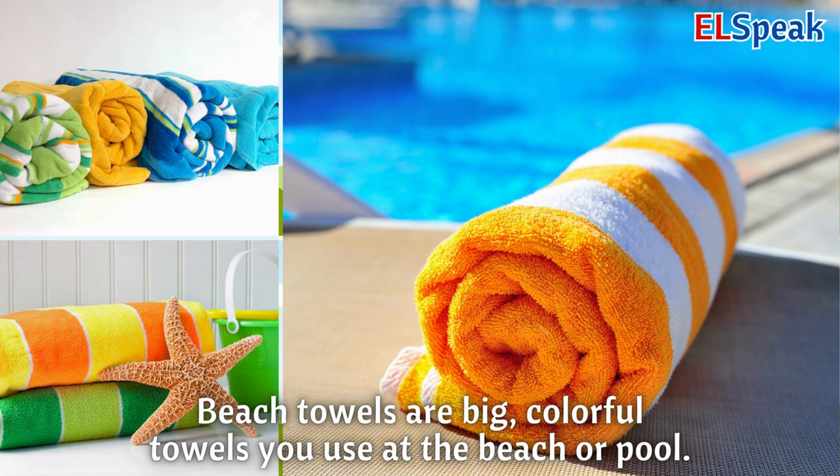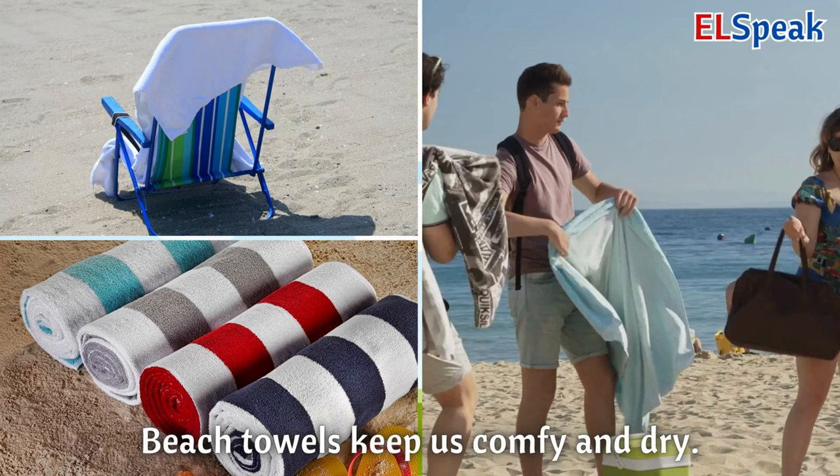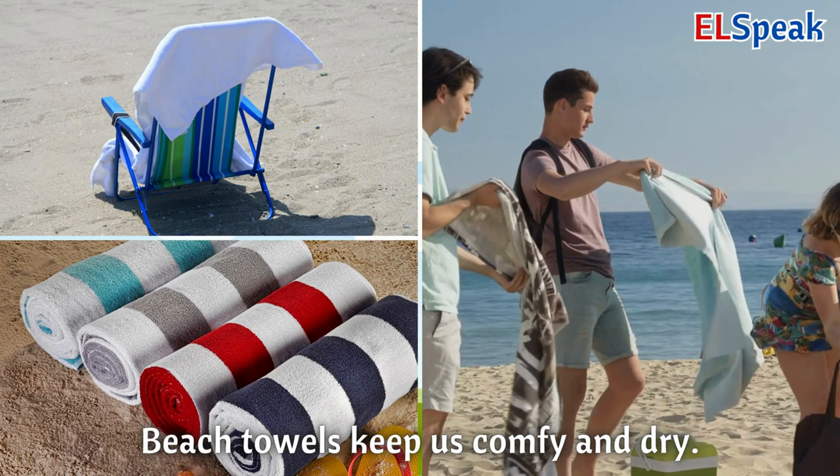Beach towels. Beach towels are big, colorful towels you use at the beach or pool. You can sit or lie on beach towels to relax and dry off. Beach towels keep us comfy and dry.